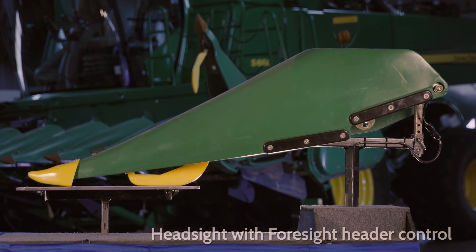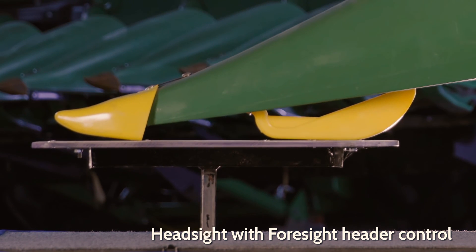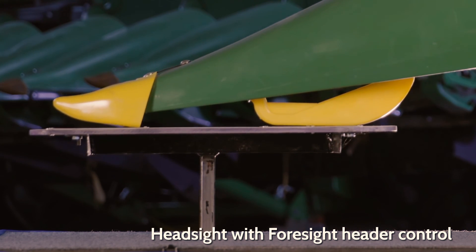Foresight resolves this problem by detecting when the snout tips touch the ground and restoring the lost sensitivity, offering both better header protection in the rows as well as getting all the crop by lowering more effectively.